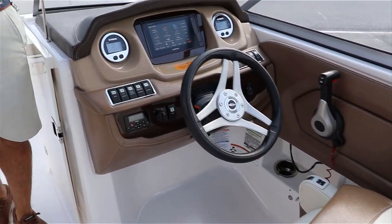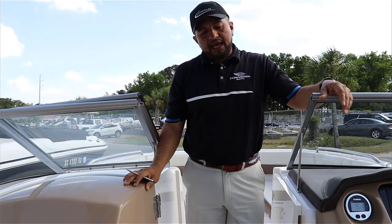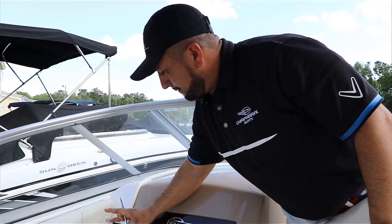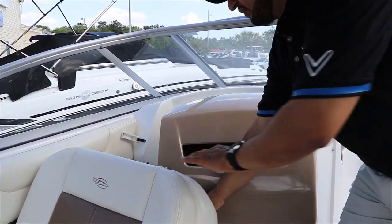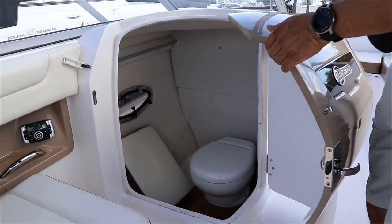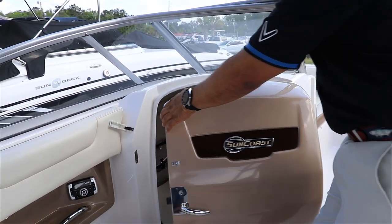Now I want to point out something about the head compartment on this 230 SunCoast, because normally this boat comes with a pump-up unit. This is a vacuum flush unit, so it comes with a holding tank, which I think is a nice option.